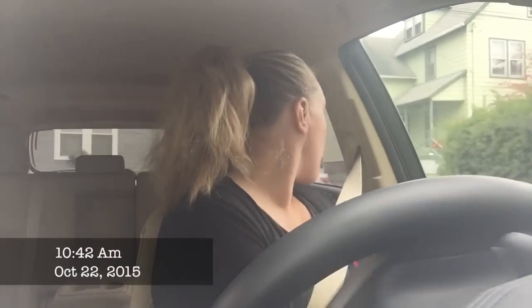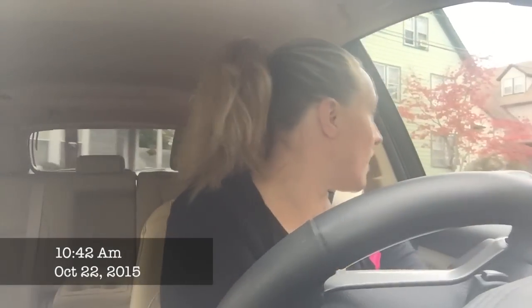All right, seatbelts already on — car chat time on my way to work. I want to let you guys know, I'm not even looking at you because I'm trying to back up. I'm so excited.